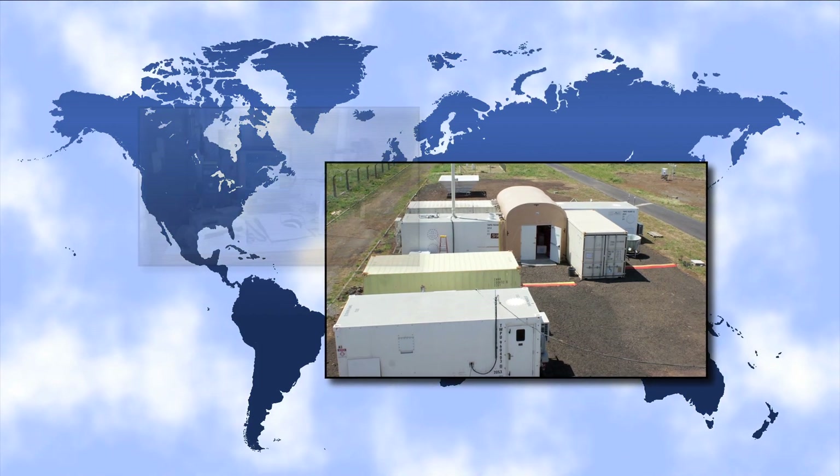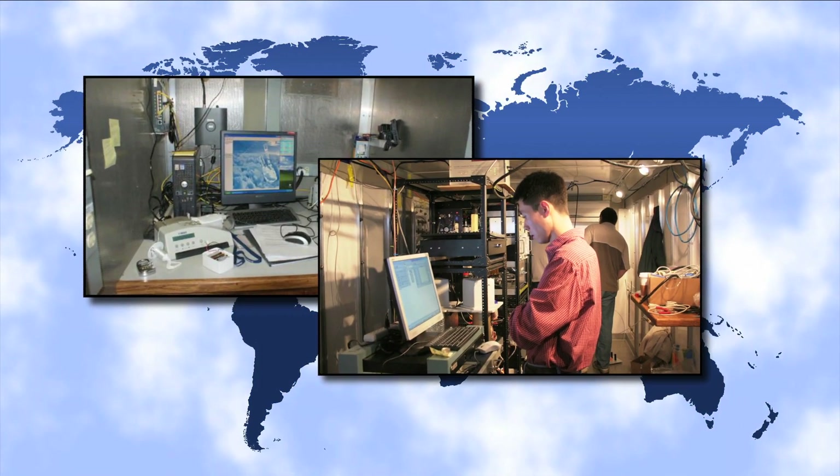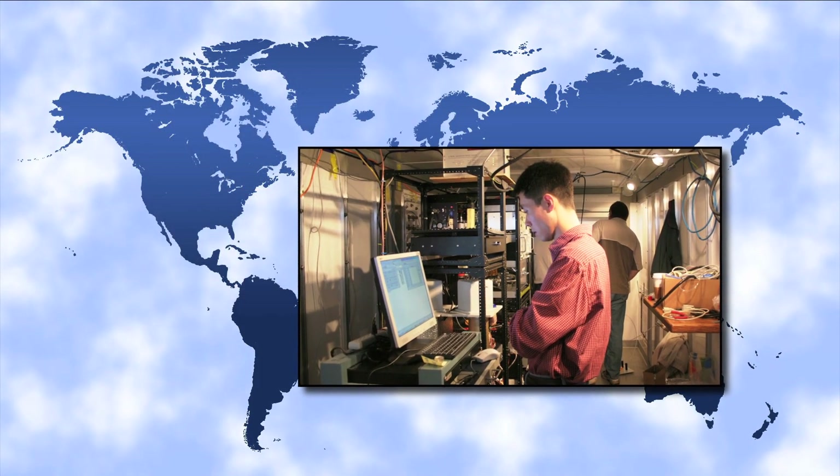As with the permanent sites, the mobile facilities include the capacity for space, power, and data processing for additional instruments from guest scientists.